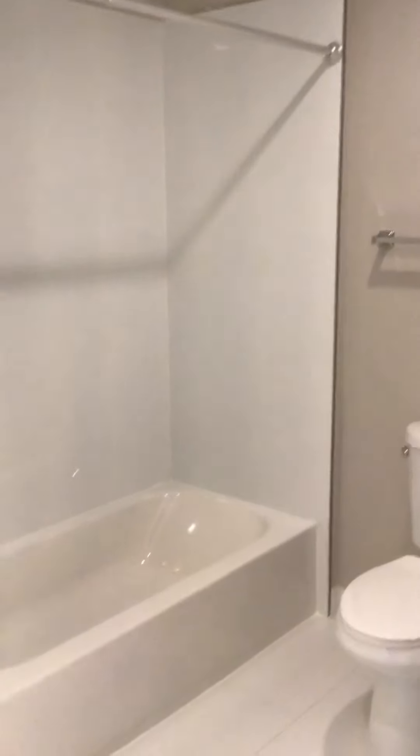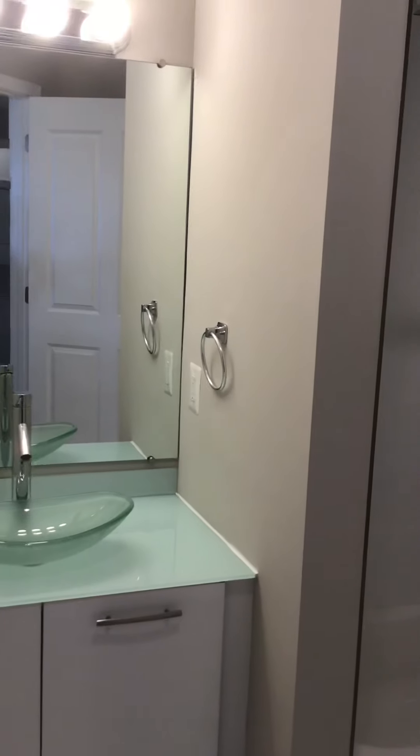Then we're going to go over here and we have the bathroom. You can see really high ceilings, a really nice low tub — easy to step in — and then beautiful modern finishes.